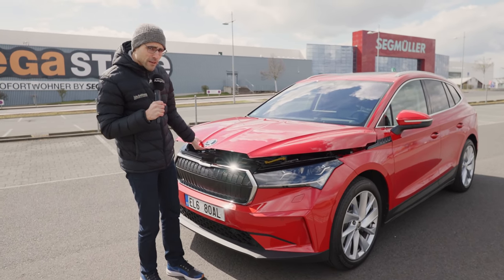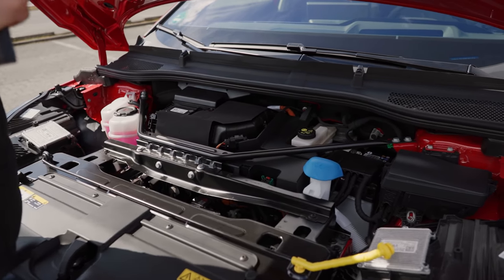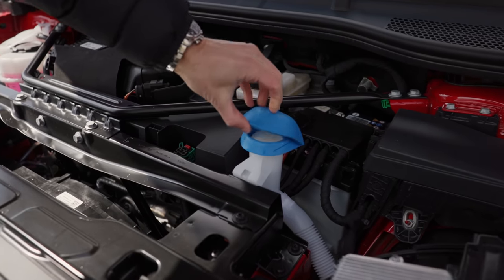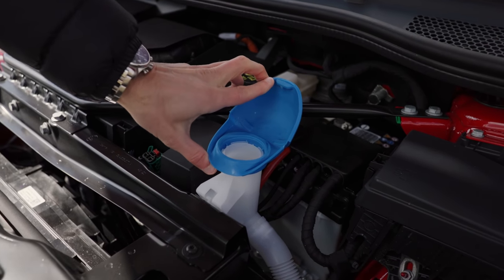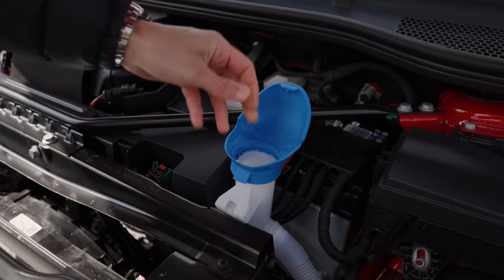And in the front, do we have a frunk? No, we don't. The only cool thing you can find here is this funnel — fold it open and you can easier fill in the wiper fluid, like this.